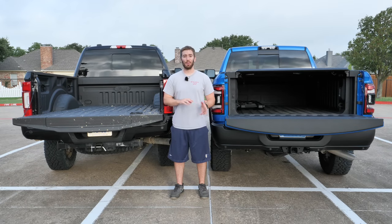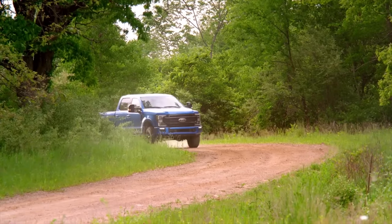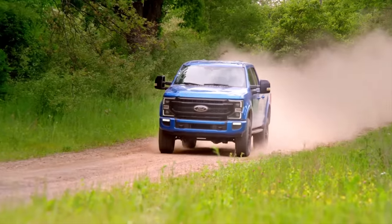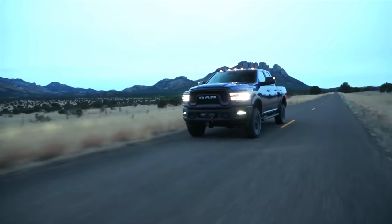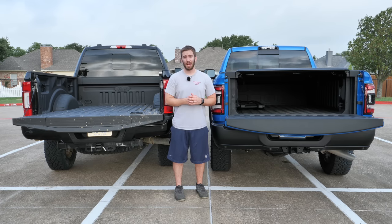On payload, the Super Duty again separates itself — you can put about 4,200 pounds in the back, whereas the Power Wagon's payload is a little under 1,600 pounds. That's a pretty big difference, driven by different shock setups and off-road configurations.